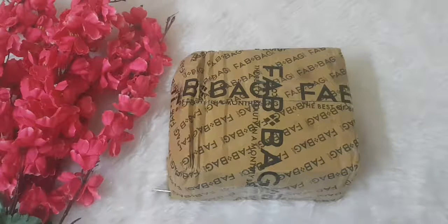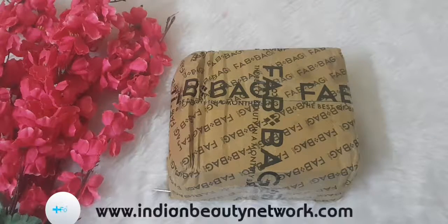Hi guys, welcome back to Indian Beauty Network. This is your beauty fanatic back with another video, and this time it's about a subscription bag. I'm not much into subscription bags or boxes, but this time I had to buy it.